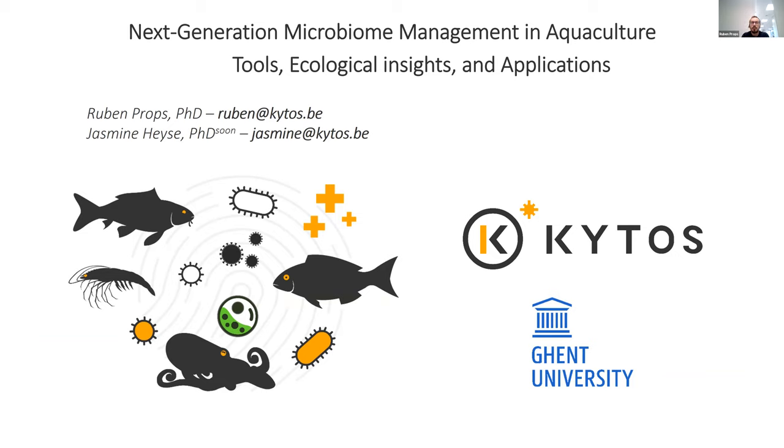As Lenny said, the talk will be divided between two speakers, myself and also Yasmin, who is almost getting her PhD. She did her internal defense last week and will defend in January. I'm involved in the company Kytos, for which I'm CEO, where we're trying to bring these microbiome management technologies to the industry.